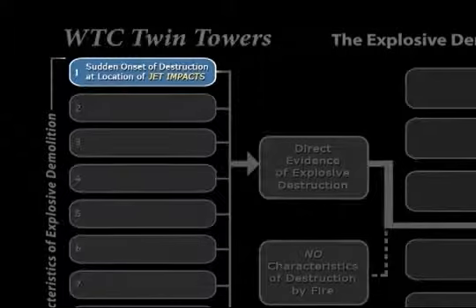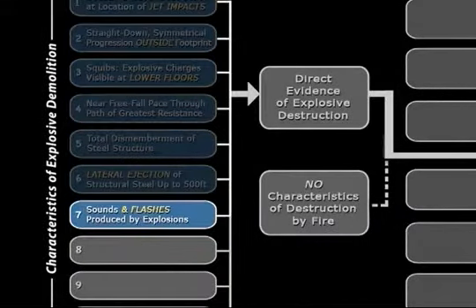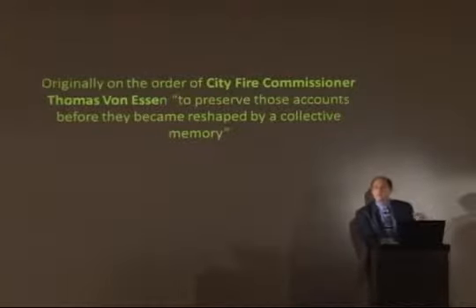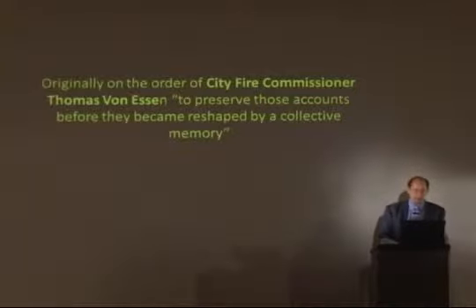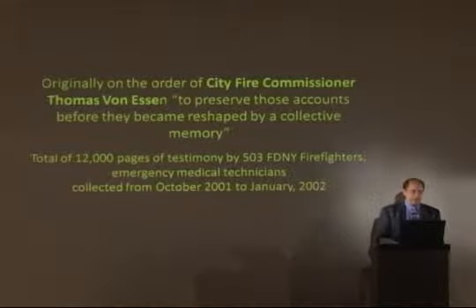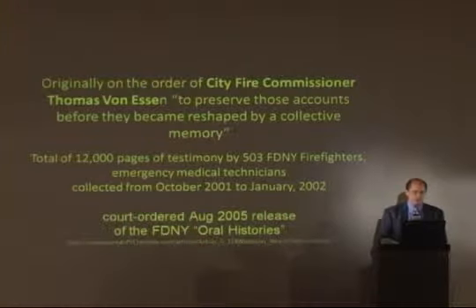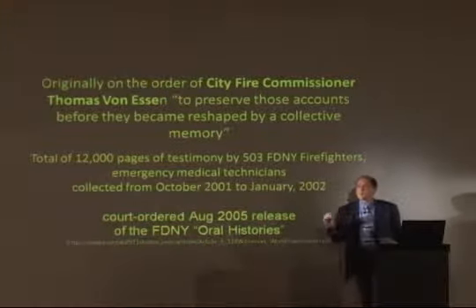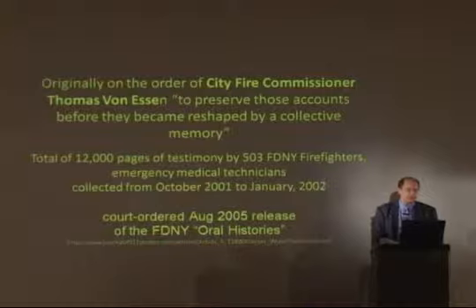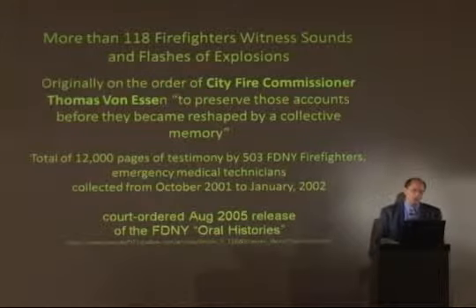Let's look at the sudden onset and what evidence exists for it — produced by sounds and flashes from explosions. The city's fire commissioner Thomas von Essen required all of his EMTs and firefighters to record their experiences — about 500 of them, in 12,000 pages, collected from 2001 to 2002. The New York State Court of Appeals overturned the city's request to withhold this information against a lawsuit by the New York Times. Was it because 118 of these firefighters witnessed sounds and flashes of explosions?